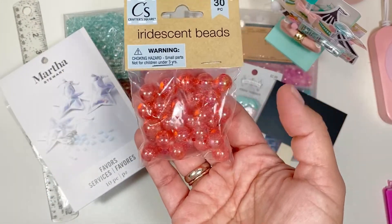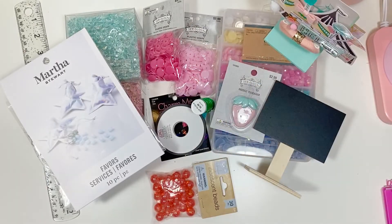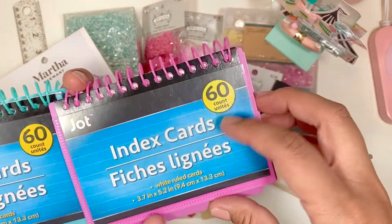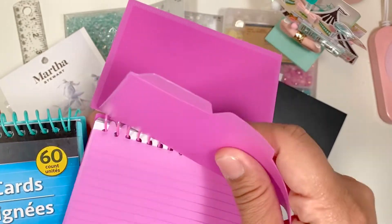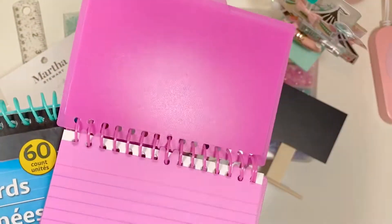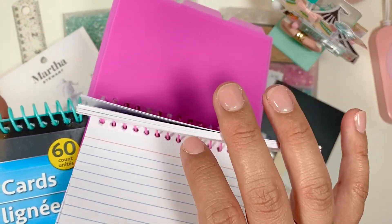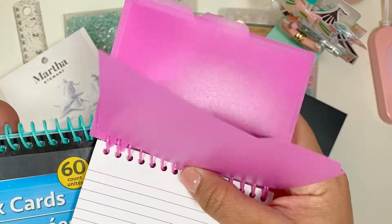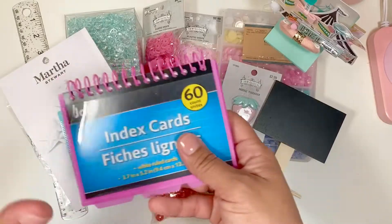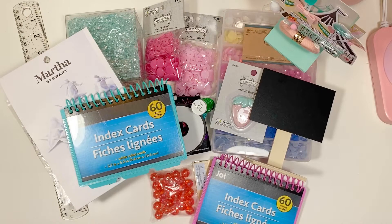I found all the iridescent beads that everybody was hauling, but I only picked up the coral color ones. Then I found these little index card notebooks — really cute because you can put things in them, but I liked it because you can pull out the dividers and add sections. I'm going to put sections for crafty ideas and also addresses for my pen pals, or for when I send happy mail. I got one in pink and one in mint — the mint is mine, the pink is for my sister.